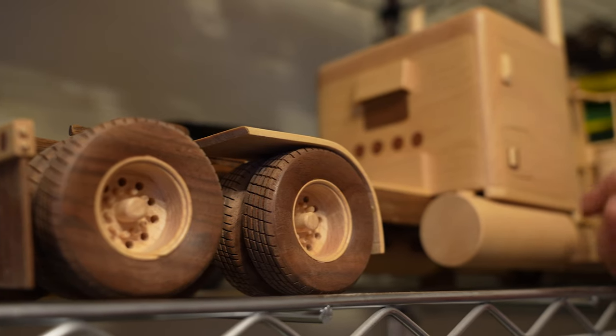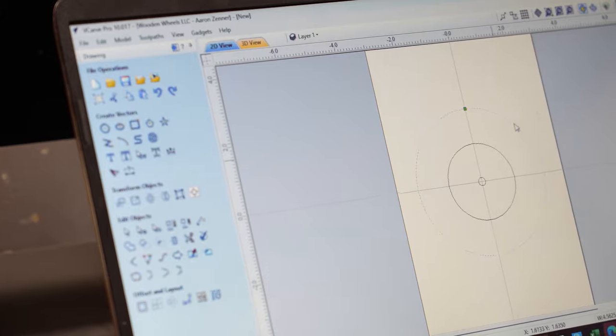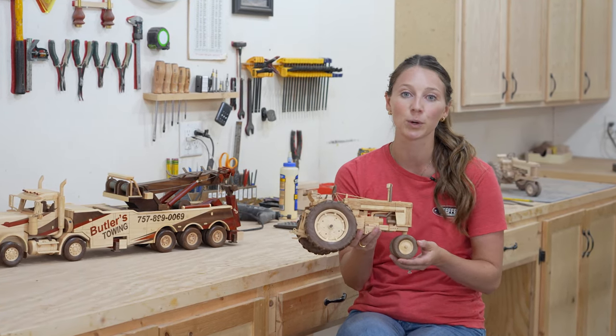Welcome back to another episode of Stepha Spotlight. I'm Sarah Hand and today we're in Raymond, Minnesota. From tractors to cranes, Wooden Wheels LLC redefines what it means to work with wood.